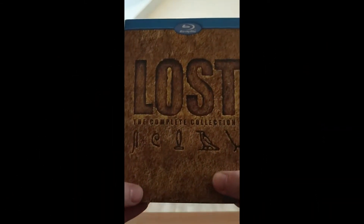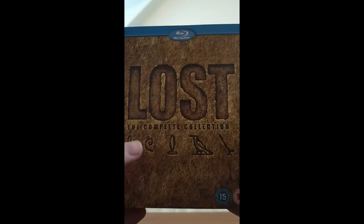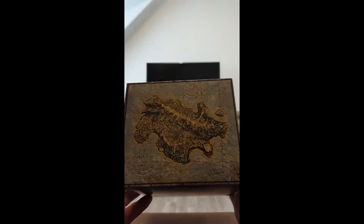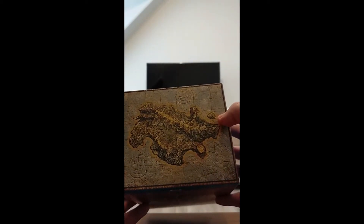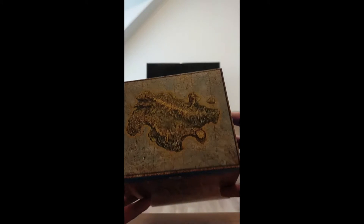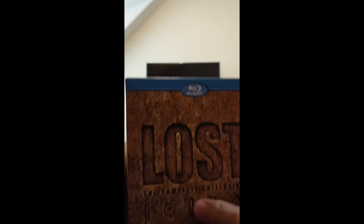And there we have it, this is what it looks like. It has nice hieroglyphs here on the front. I don't know hieroglyphics, so I can't really translate it. At the top you have the island — the main island. And this tiny little island here is probably Hydra Island, where they are stuck in cages in season 3. Which is really cool. So you got an entire overview of the entire island.